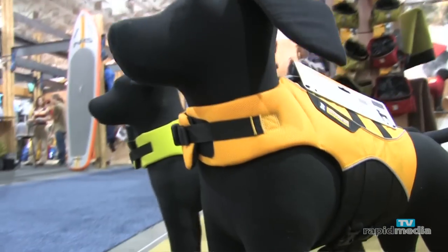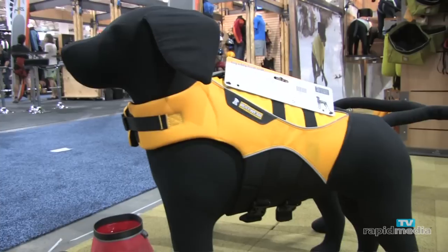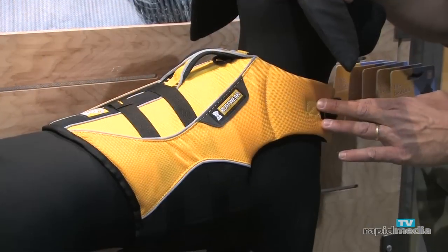I said, hey Greg, our readers and our viewers are into paddling — what do you have? What are they going to want? I think what they're going to appreciate the most from Ruffwear is our Big 80 Flow Coat. It's a new version of our K9 Flow Coat, which we've had for about 10 years now.